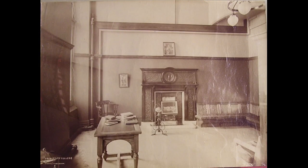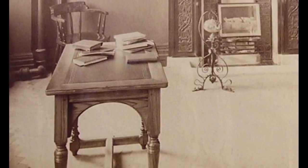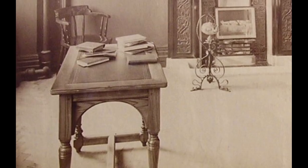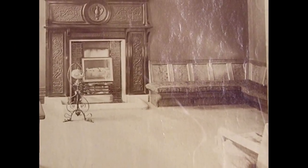In the autumn term of 1893, the students brought in a number of items, including a tea server set, a rug, palms, easy chairs and Japanese embroidered screens.